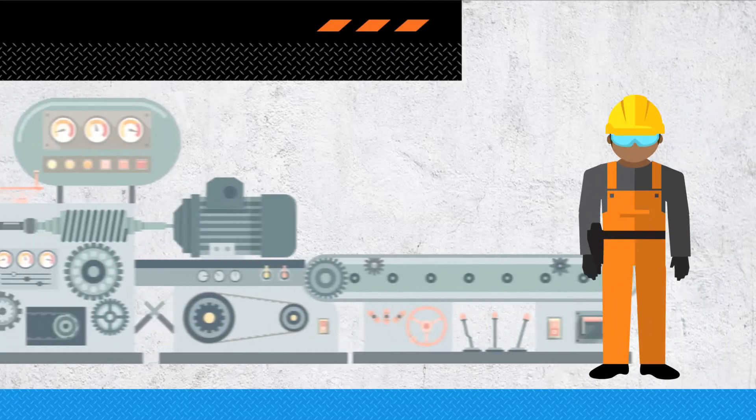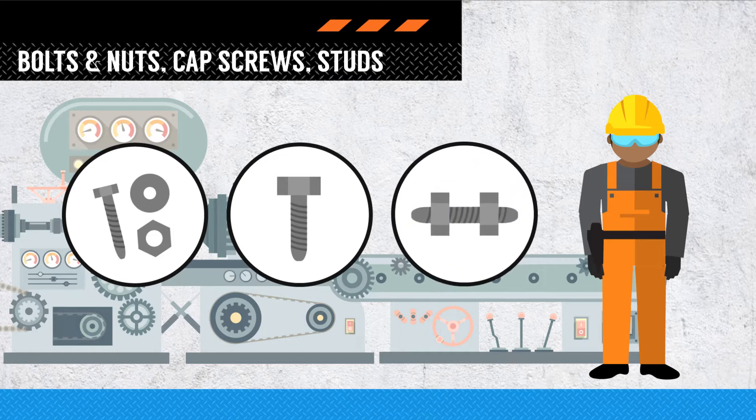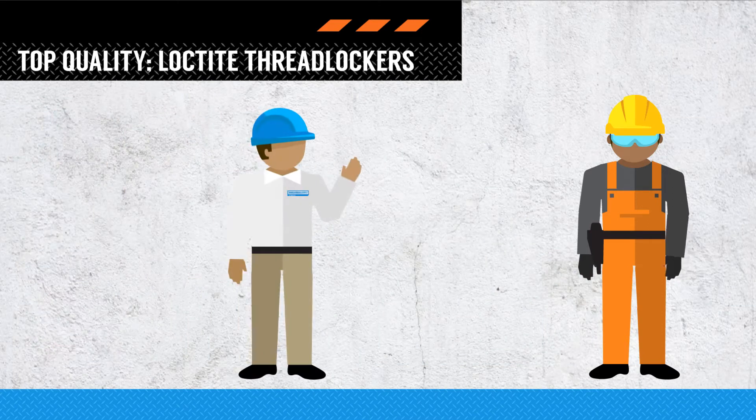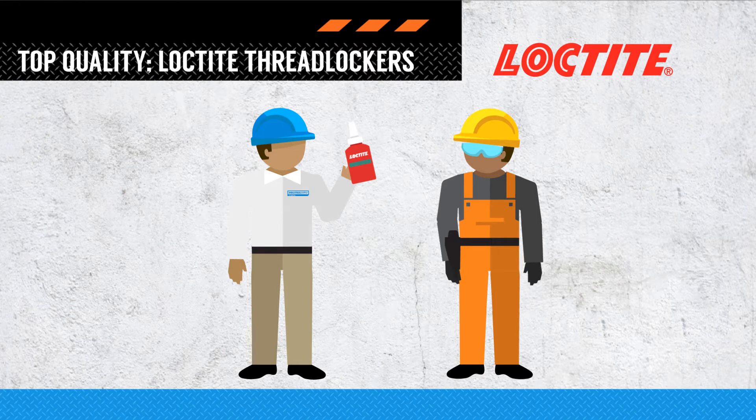Plant Manager Mike's list of costly breakdowns includes potential damage triggered by loosening fastener assemblies due to workplace shocks and vibrations. Mike's industrial supply rep offered a solution: prevent accidental back-off of any fasteners with a top quality locking product from Loctite's lineup of thread lockers.